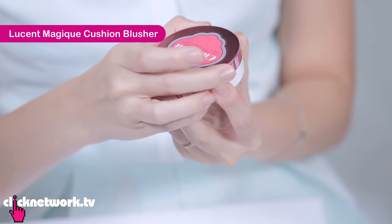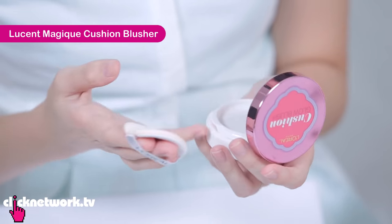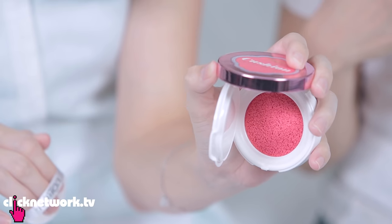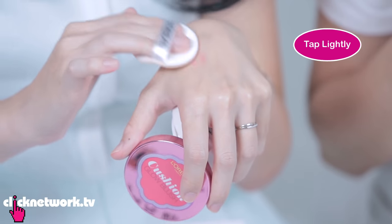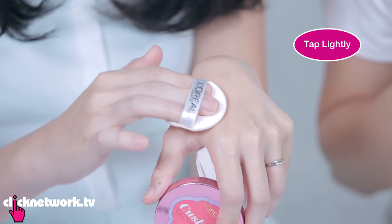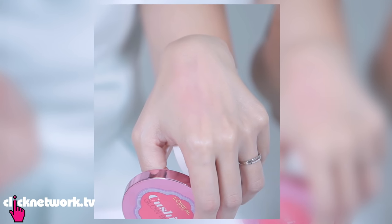Now see the blush — this is the Lucent Magic Cushion Blusher. You know even in Korea there's not a lot of brands that come up with a Cushion Blusher, and in Singapore it's even harder to find. It looks super pigmented, so you just need to dab a little bit. The blush is very natural — it's like the colour comes from the inside. It's really pretty.